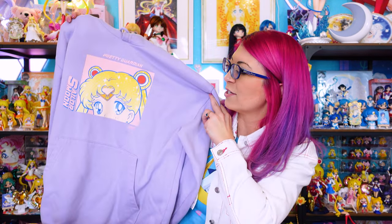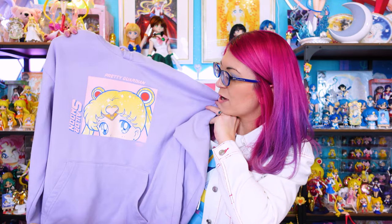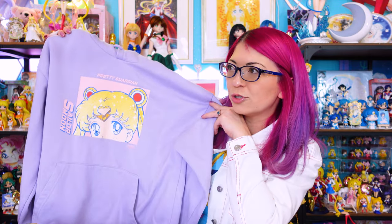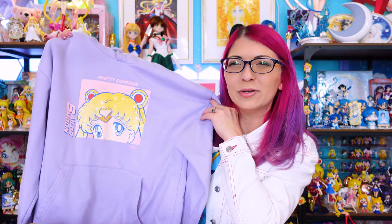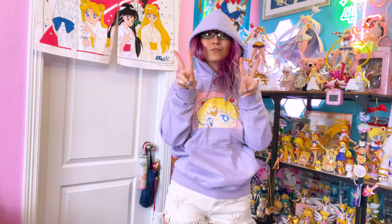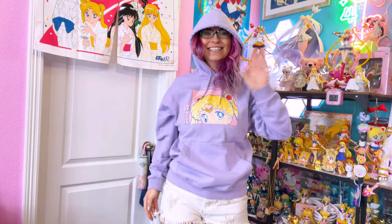I wore this hoodie on my last trip to Japan — I love the lavender color. This is from a brand called Chocolat. It's a very nice warm hoodie and was super comfortable to wear on the plane going out to Japan, so I was wearing this thing constantly. It didn't smell too great when I came back home, but it got me through a lot of cold times on those planes.